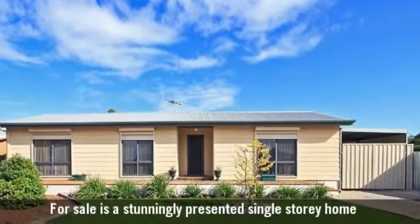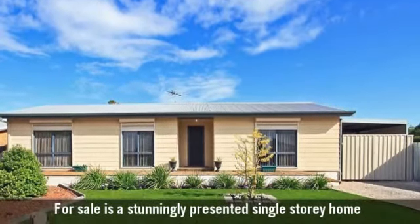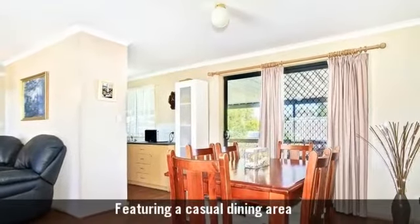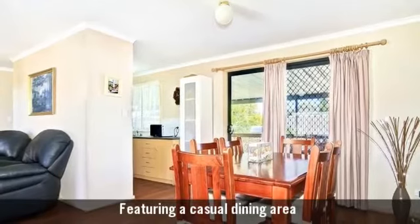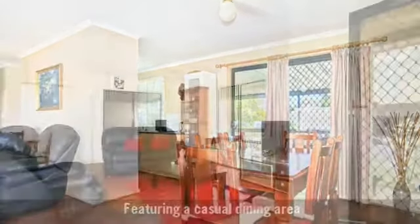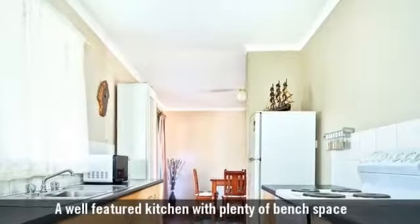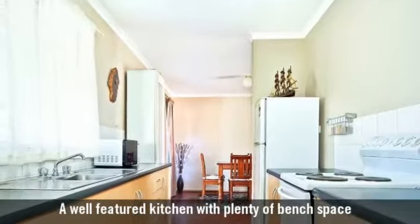For sale is a beautifully presented and maintained home, featuring a combined lounge and dining area with open plan living at its finest. A well featured kitchen with lots of bench space.